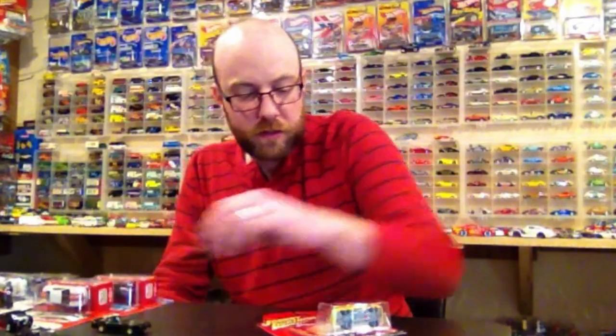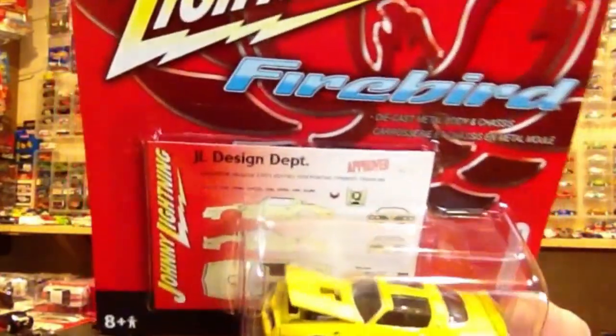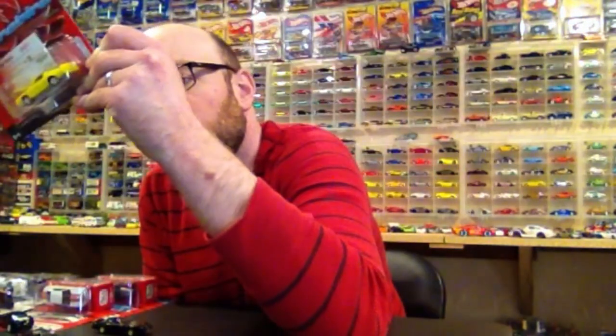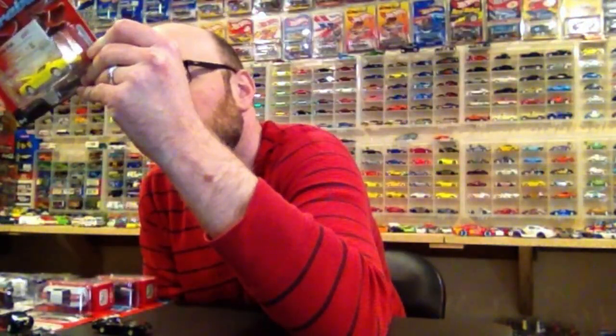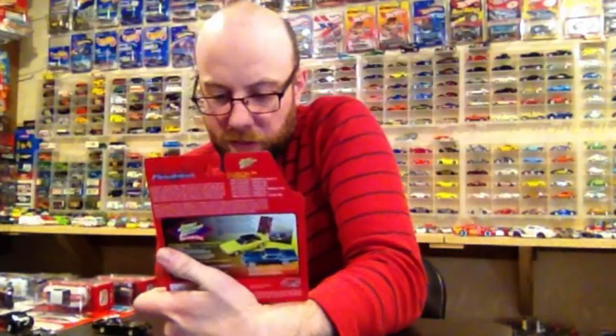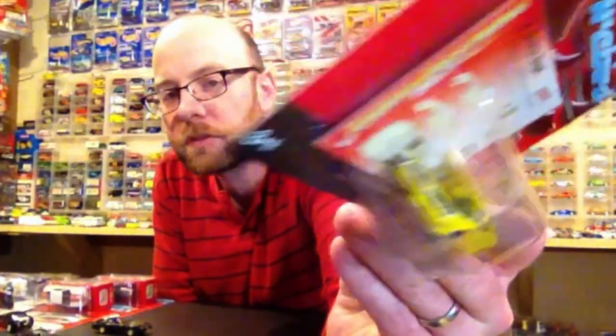Next is going to be eBay finds. I got two packages from eBay — I had a little bit of PayPal money and was able to buy a couple things. These first three things were from one seller. I got this Johnny Lightning Firebird — it's from Firebird Release 3 from Johnny Lightning. I believe that came out in 2006. This is the '78 Pontiac Firebird. We're going to crack this in the second half of the video. Pretty cool — yellow Firebird with rubber tires.